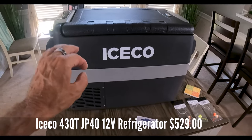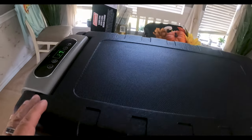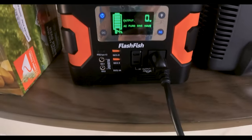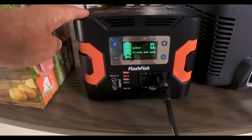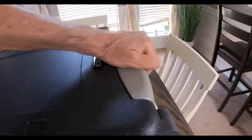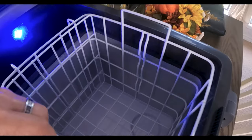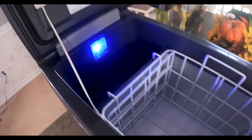First thing I got was the Iceco 43 quart refrigerator freezer. I've had it running for probably about an hour now. It's down to 27 degrees and I have it running in eco mode right now. You guys can see it's not pulling any watts whatsoever. My solar generator was fully charged when I started and it's at 84%. It's very, very quiet. I'm going to open it up — it's got a blue light and a little tray for dry storage.